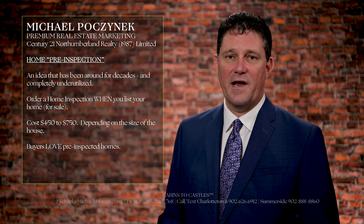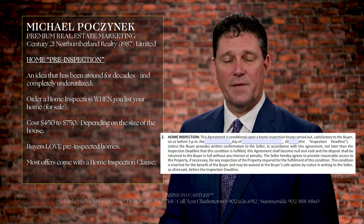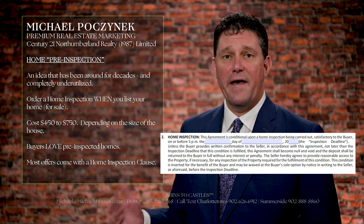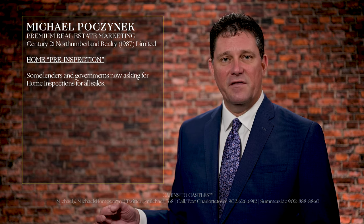Many years ago home inspections were never done. Today probably 90% or higher of offers come in with home inspections. And now it's even becoming a requirement in some states and provinces by the mortgage holders and or the government.